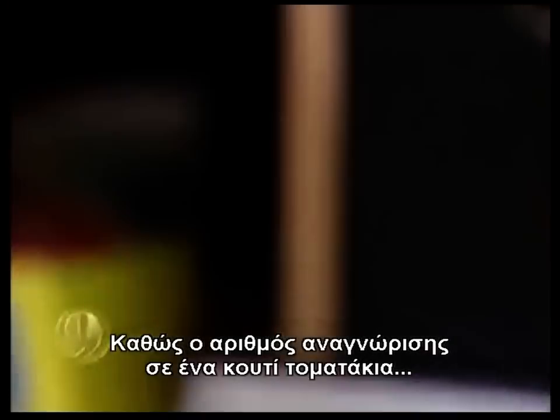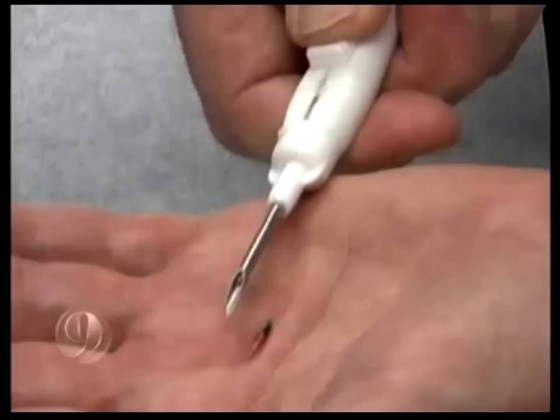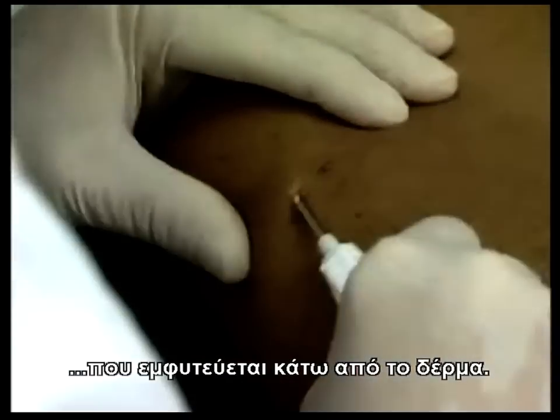Just like the barcode on a can of tomatoes — reduced to a number in a fraction of a second and linked to a computer database. People are voluntarily being barcoded. The number stored within a tiny glass chip the size of a grain of rice, and surgically implanted just under the skin.